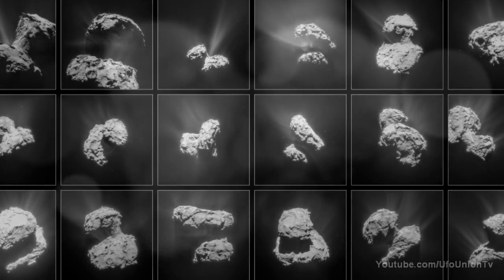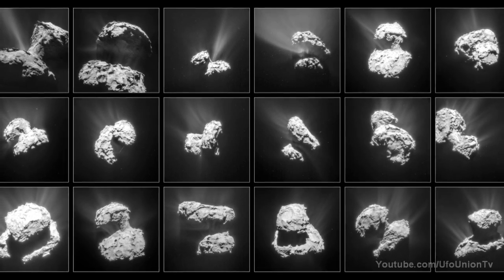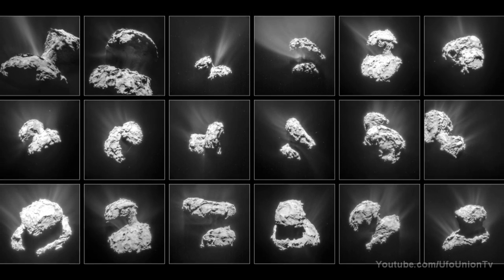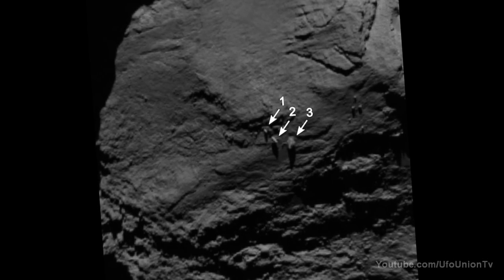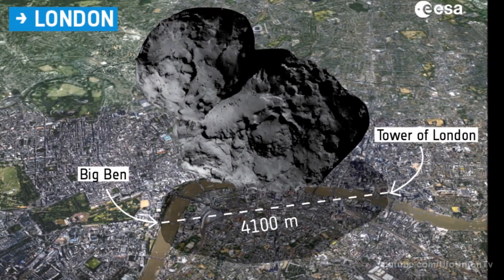These images were taken in August 2014, with mission scientists unveiling the photos on May 18, 2015. Images taken from different angles reveal that the three closely spaced boulders all appear similar to balancing rocks seen on Earth, which often look as though they might topple over at any moment.